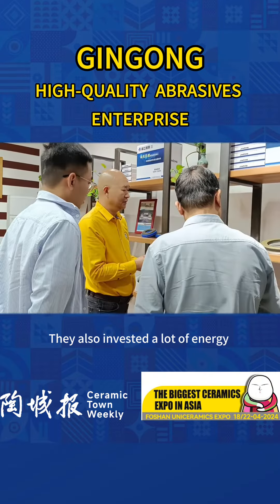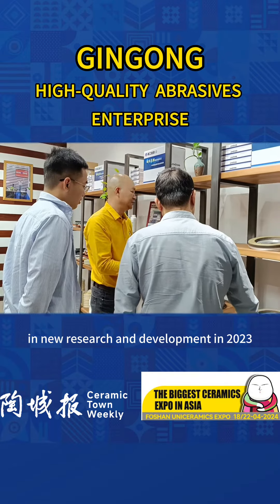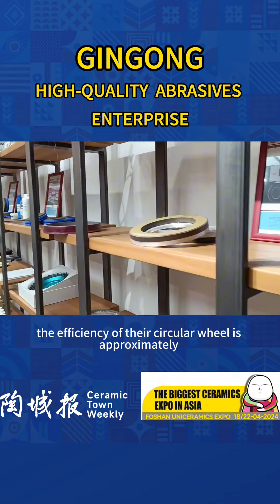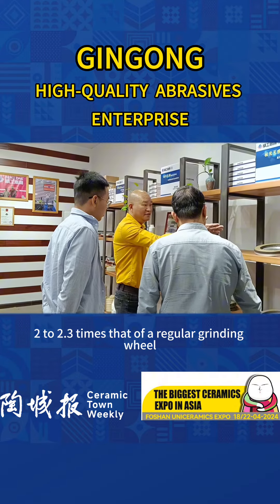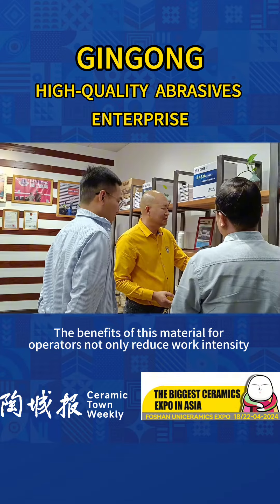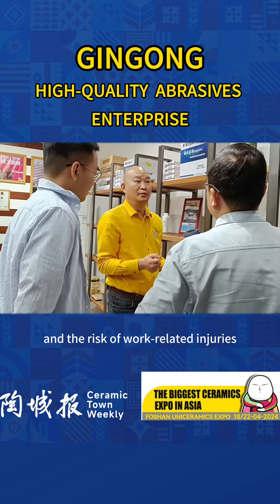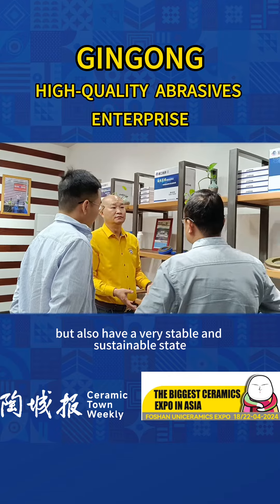They also invested a lot of energy in new research and development in 2023. For example, the efficiency of their circular grinding wheel is approximately 2 to 2.3 times that of a regular grinding wheel. The benefits for operators include not only reduced work intensity and lower risk of work-related injuries, but also a very stable and sustainable working state.